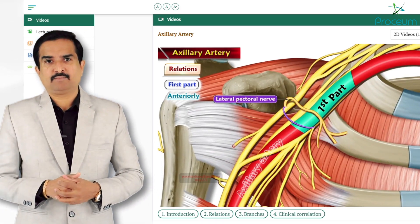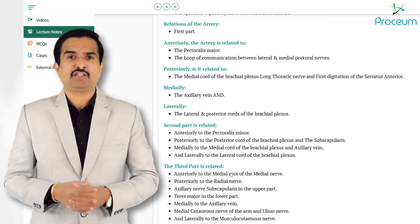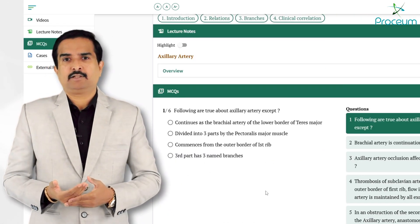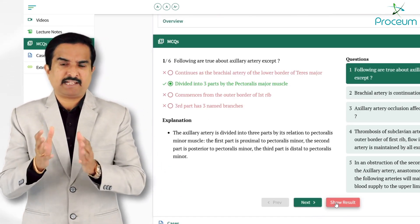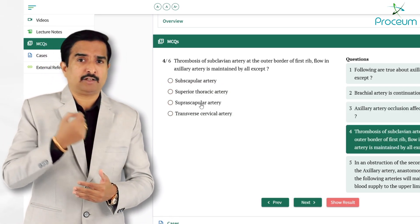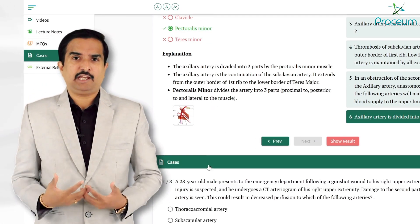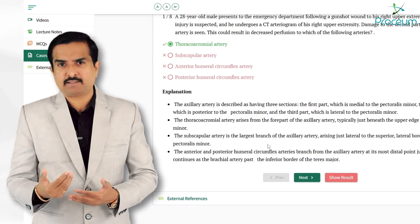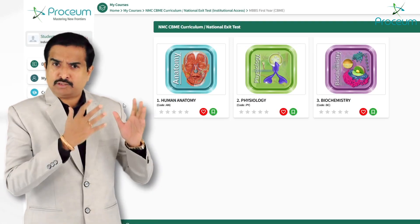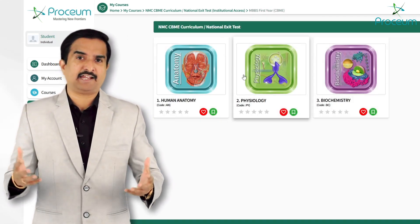Along with these videos, there are 1366 lecture notes that are easy to follow and provide in-depth explanations for every topic, ensuring a thorough grasp of the material. To reinforce learning, Proceum offers a vast collection of 8000 plus multiple choice questions, carefully designed to test students' knowledge, provide immediate feedback, and include detailed explanations to clarify concepts. Additionally, the platform has 6500 plus case-based scenarios that allow students to integrate theoretical knowledge with practical and clinical applications. This comprehensive library ensures that students are well equipped with the tools needed to succeed in their academic as well as clinical endeavors.